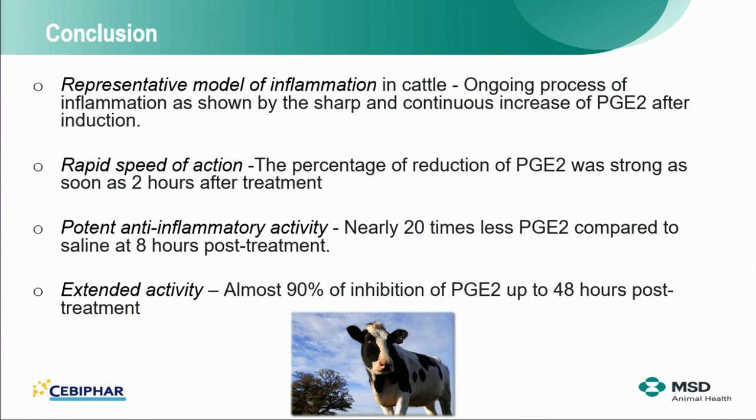Is there anything special about the flunixin formulation in the transdermal? We wanted to know if there is an effect of this administration compared to what we know about the injectable product, which is why we were very careful about the application — done according to the marketing authorization specification on the midline. For us there is exactly the same mode of action, and it was interesting to see if there is a delayed, lesser, or higher effect. In this study, we observed this obvious effect, so there is no major difference.